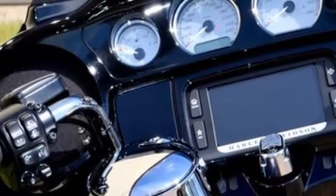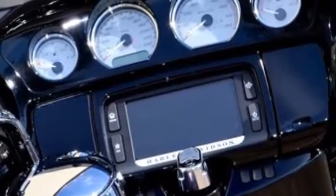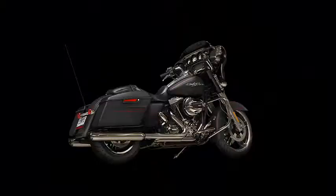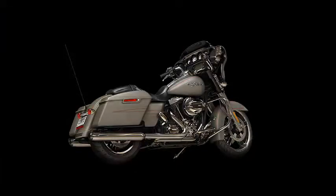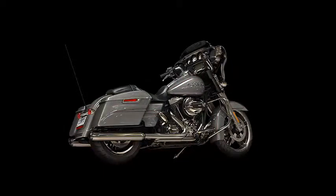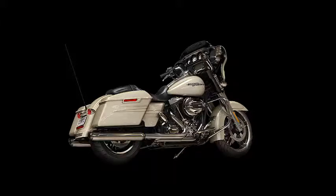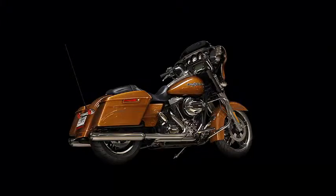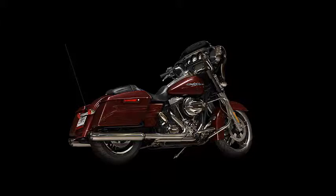Gloss black interior. The 2014 color options are black denim, sand camo denim, black and cayenne sun glow, charcoal pearl, Morocco gold pearl, vivid black, amber whiskey, and mysterious red sun glow.